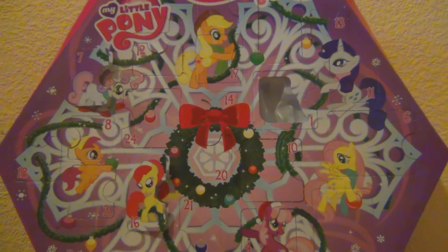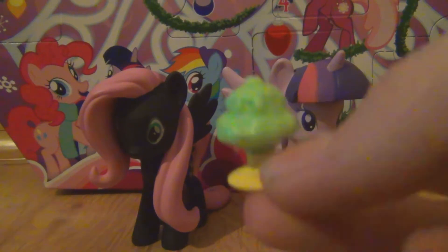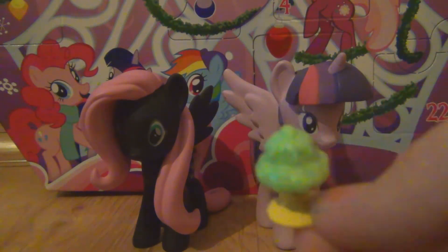Door number 17 is right here. Let's see what's inside. Is this a sundae? What — seriously? So today we got this sundae. It's green, so I guess it's mint.